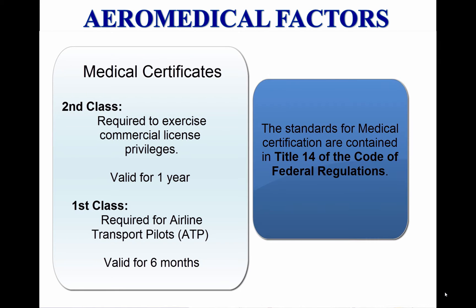The standards for medical certification are contained in Title 14 of the Code of Federal Regulations, 14 CFR, Part 67, and the requirements for obtaining medical certificates can be found in 14 CFR, Part 61.